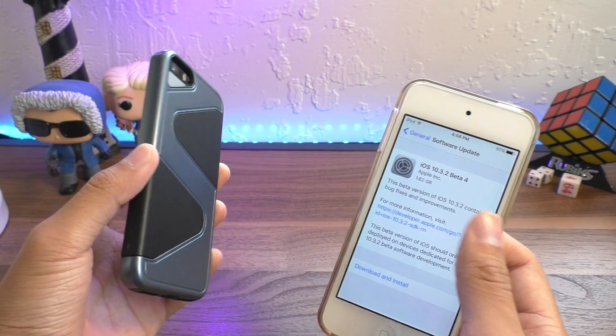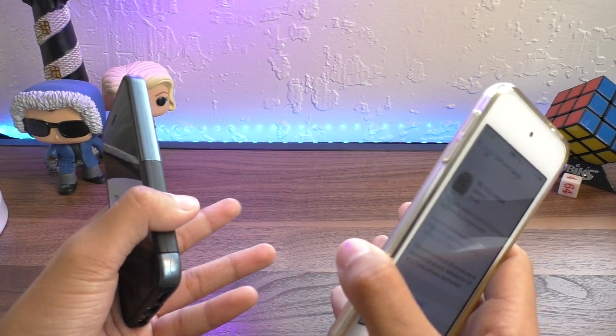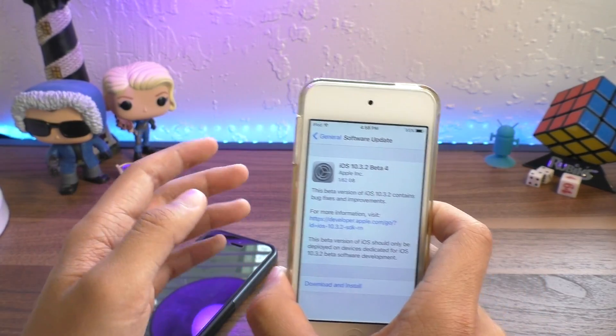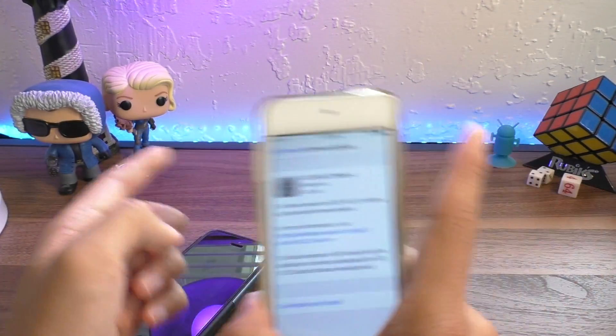If you are currently jailbroken on 10.2, stay there. 10.1.1, stay there. iOS 10.3 — it's always safer to stay where you are than it is to upgrade prematurely.